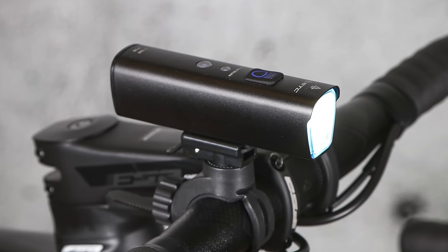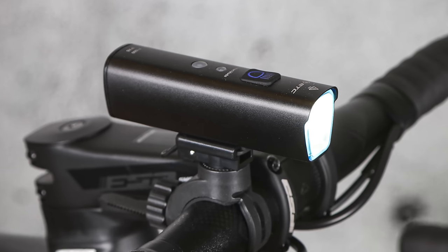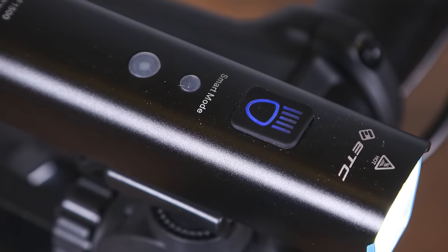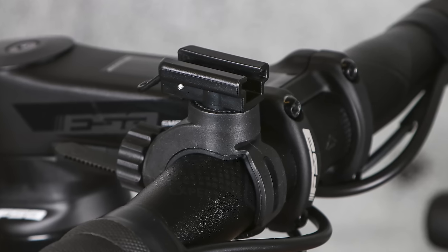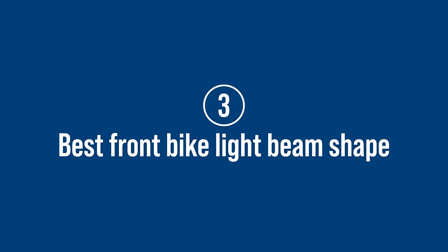It also has plenty of features that you'd expect to only find on more expensive lights, such as an effective daytime running mode which lasts around 30 hours and smart mode functions which automatically adjust the brightness to your surroundings. It's equipped with USB-C charging and is easy to operate. The mounting bracket is simple but effective and allows fitment on both aero and round profile handlebars.